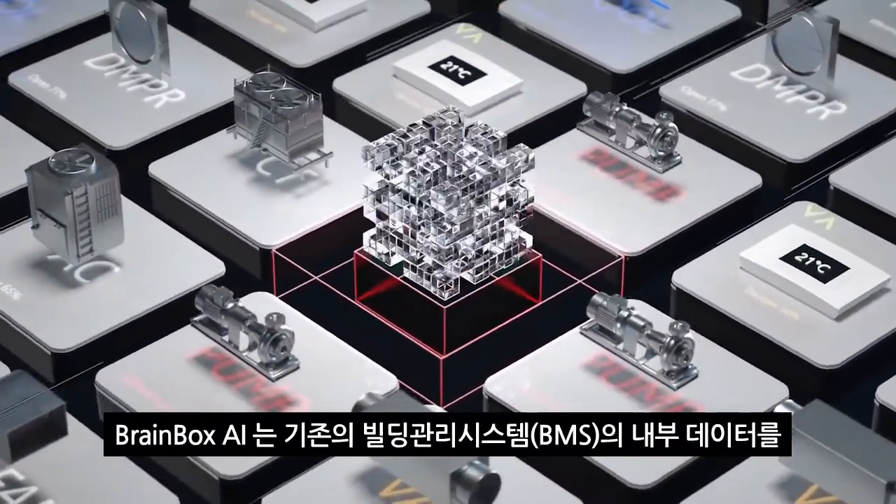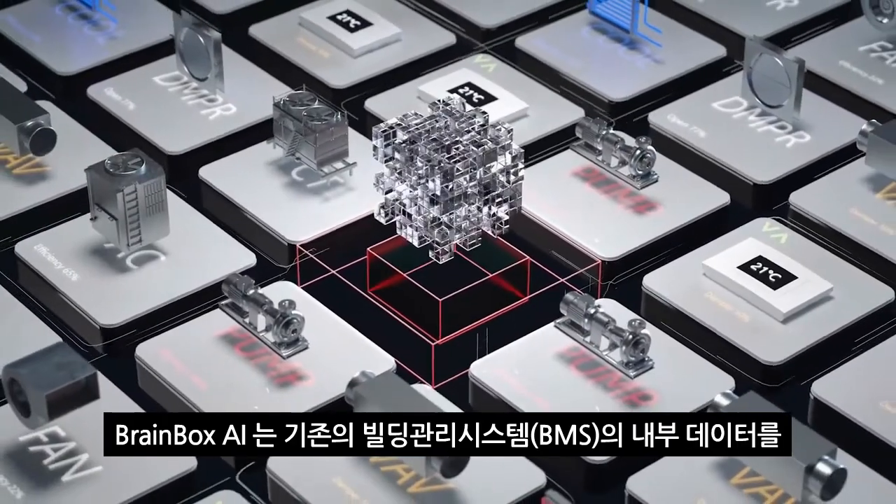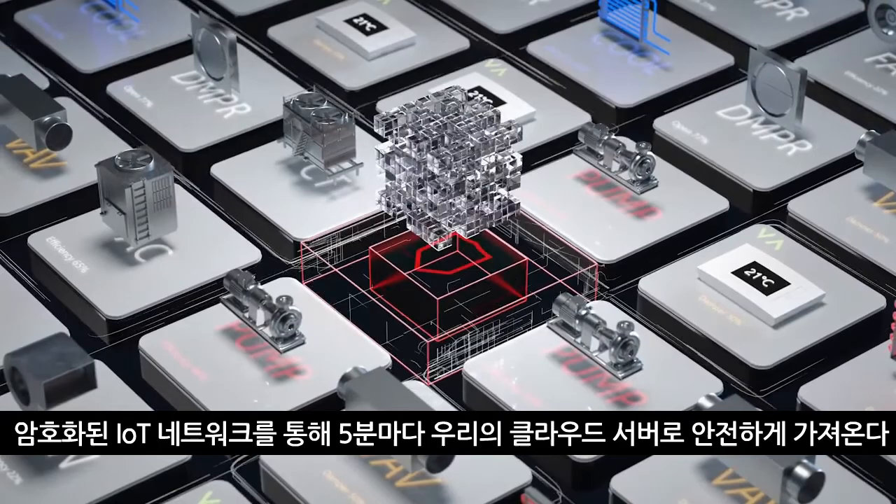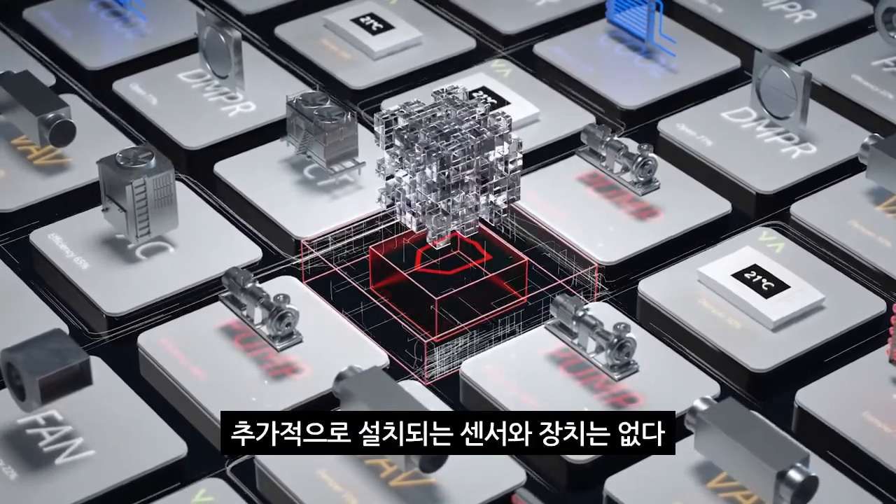BrainBox AI connects rapidly into your existing building management system, pulling internal data securely into our cloud server every five minutes through an encrypted IoT network, without the need for an additional sensor deployment.